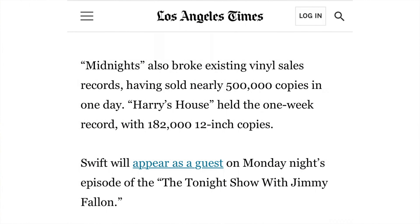On a side note about the Taylor Swift Midnights album — I read in the LA Times that in the very first day it was available, she sold 500,000 copies on vinyl, which is absolutely unbelievable. In 2022, that many albums sold in one day for one artist is incredible.